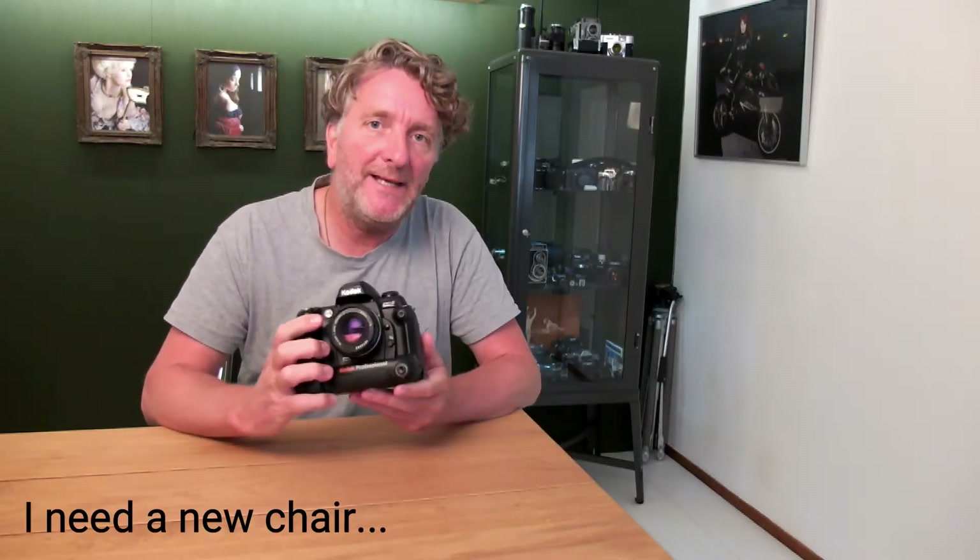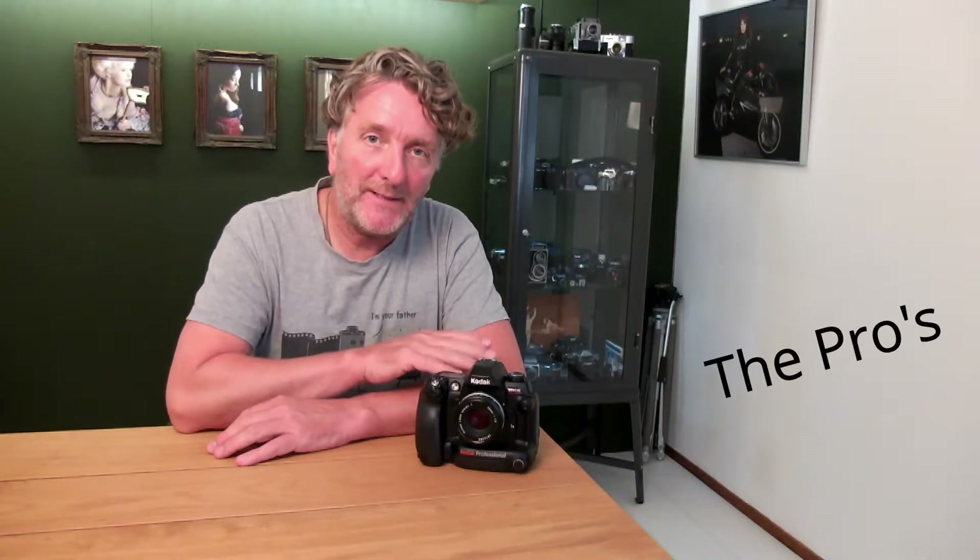It's time to have a closer look at the Kodak DCS Pro 14n, a 13.9 megapixel professional full-frame DSLR that was brought to market by Kodak back in 2002. It was actually one of the first full-frame DSLRs ever built. When it hit the market, it received quite a few poor reviews. In this video, I would like to focus on the positives that this camera has to offer.